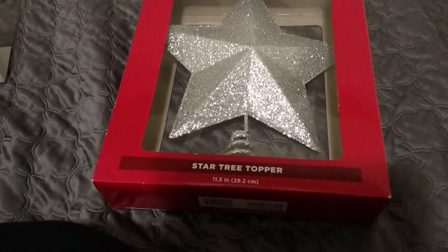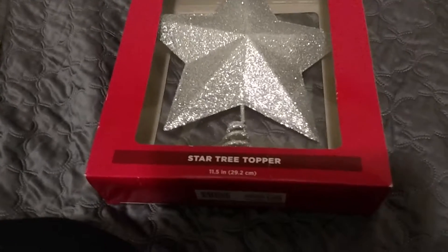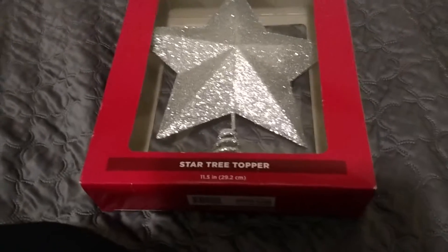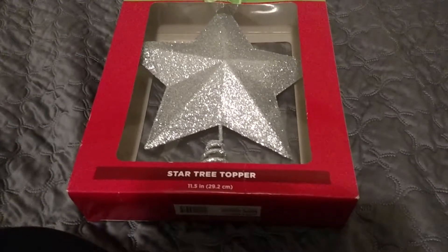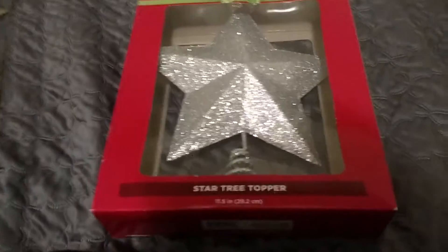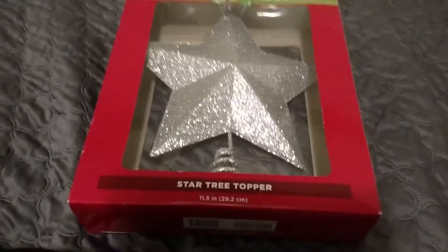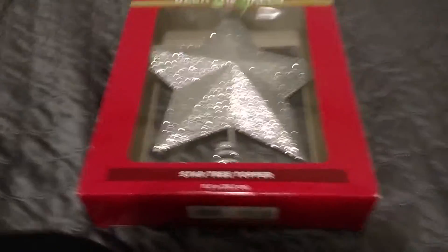Today is Thursday the 7th, and I am leaving for Mississippi tomorrow morning, so I had to run to Walgreens to get some snacks for the trip. I saw that their Christmas stuff was 90% off, so I bought a few things.